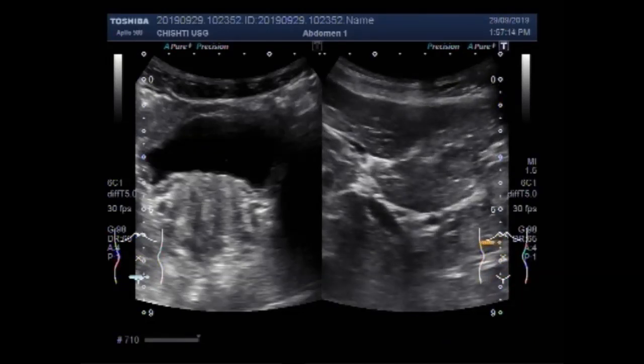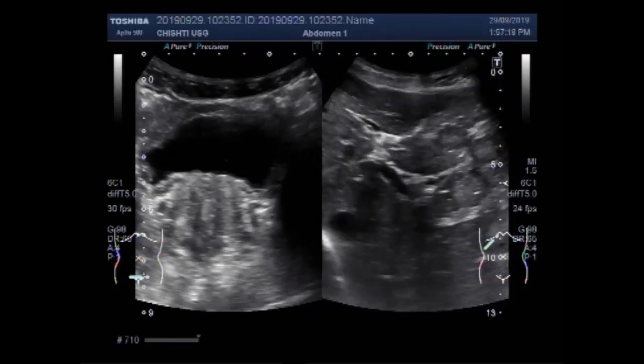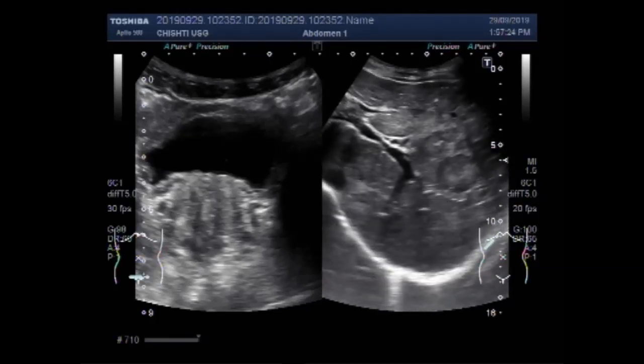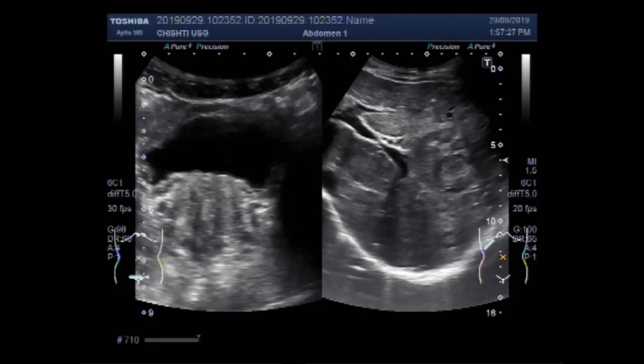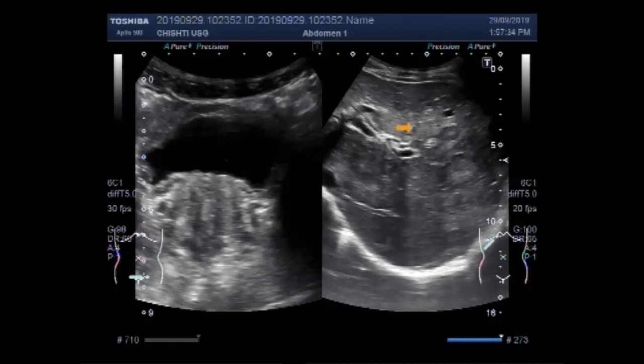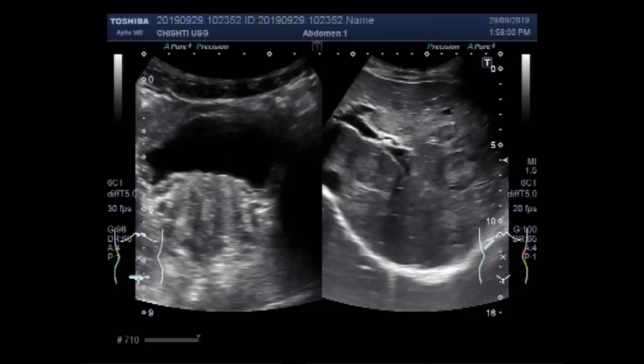Now you can see the liver, and multiple hepatic metastasis are seen. There are some small metastasis — this one is smaller, this one is slightly larger. These metastasis measure from about one centimeter to 3.5 centimeters in diameter.